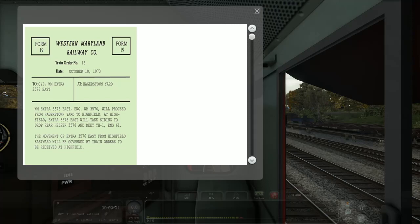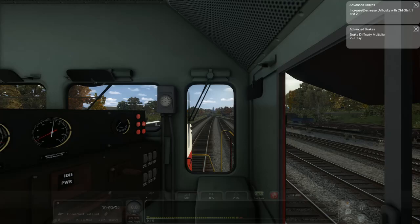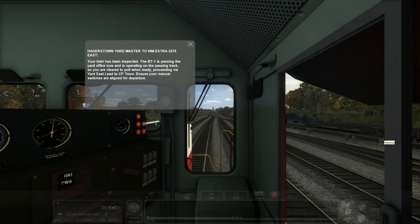One of the first things I noticed just opening this up for the first time is these old-school train orders — nice touch. It looks like Mile Post Simulation did something there. We're not going to mess with the scenarios today, just look at the rolling stock. This is the GP35. It's got that advanced braking script. We're in Hagerstown, and this thing is incredibly loud — pardon my French.